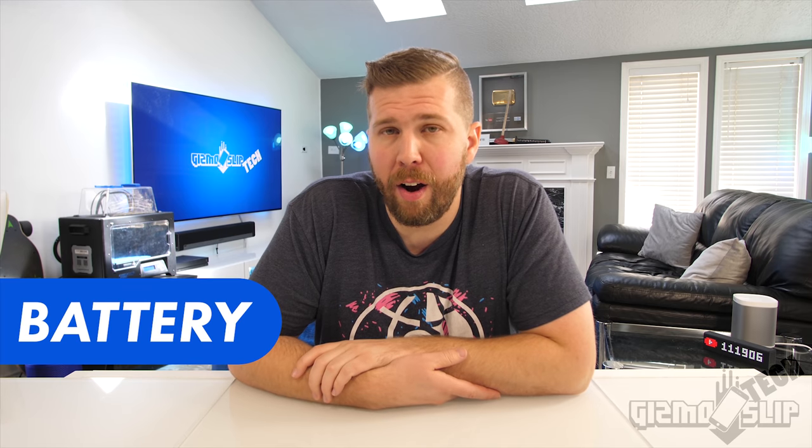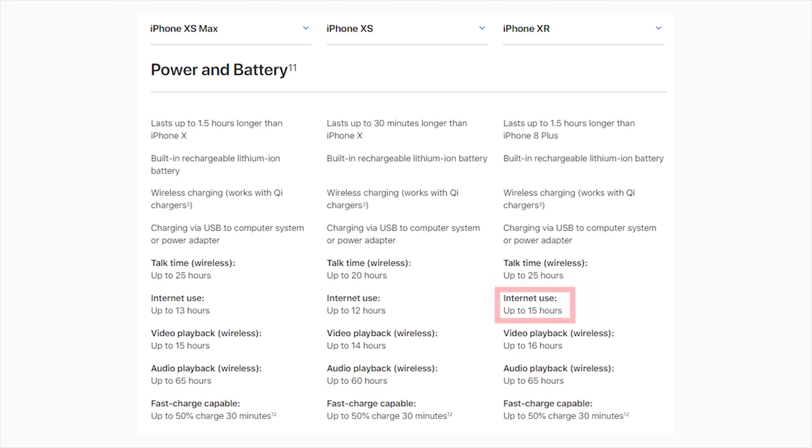When it comes to battery life, the XR actually outperforms the XS and XS Max once again, according to Apple's official stats. The XR is rated for 15 hours of internet and 16 hours of video playback. The XS is only rated for 12 hours of internet and 14 hours of video playback, while the XS Max has 13 hours of internet and 15 hours of video playback. We don't know the mAh battery size yet, but I think the main difference in battery life is due to the increased resolution of the XS and XS Max — the reduced resolution of the XR allows it to run much more efficiently, providing better battery life.